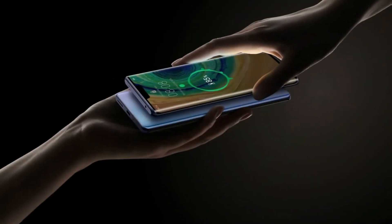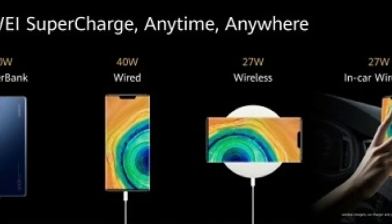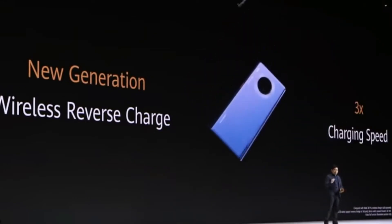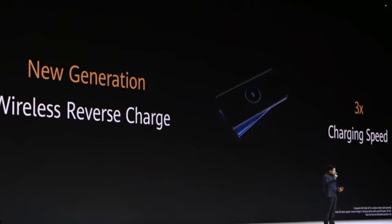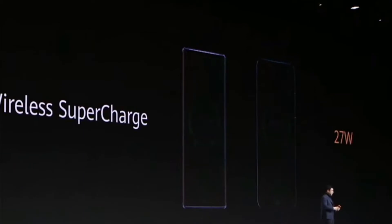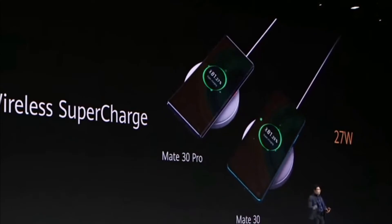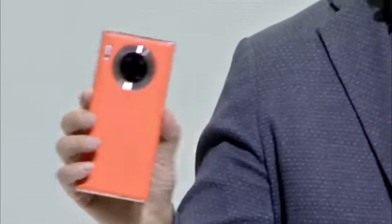In the Mate 30 Pro you will get 3 times faster wireless charging compared to the previous generation smartphone. The Mate 30 Pro supports 40W wired charging similar to the P30 Pro, but in the wireless charging department this smartphone sports 27W fast wireless charging. You will also get a reverse wireless charging option, and this feature is just outstanding.